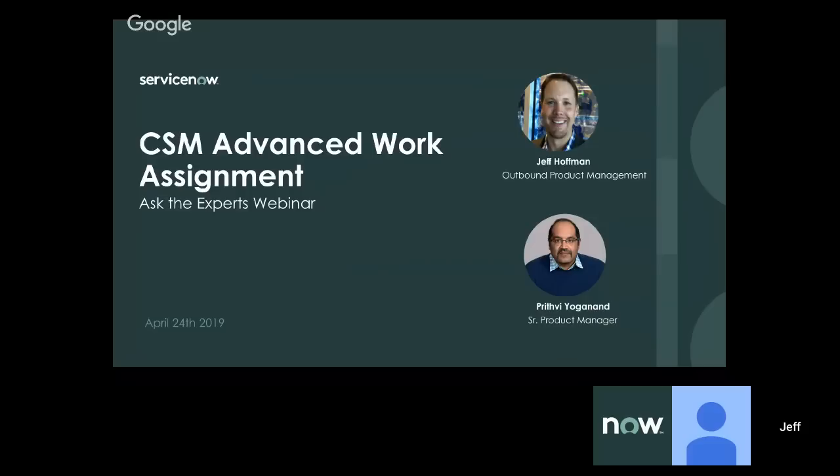Hello, everyone. Thank you so much for joining us on our webinar today. My name is Jeff Hoffman. I'm the Director of Outbound Product Management at ServiceNow within our Customer Service Management Business Unit. And I'm joined by Privi Yoganan, Product Manager for Omnichannel Portfolio.